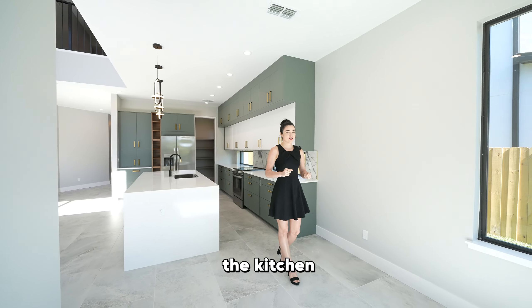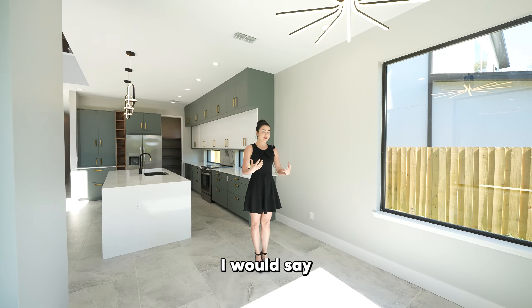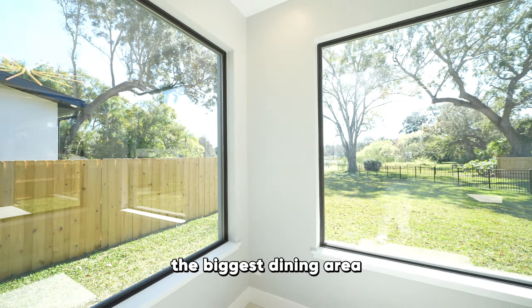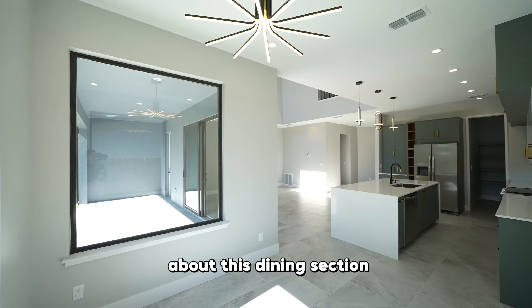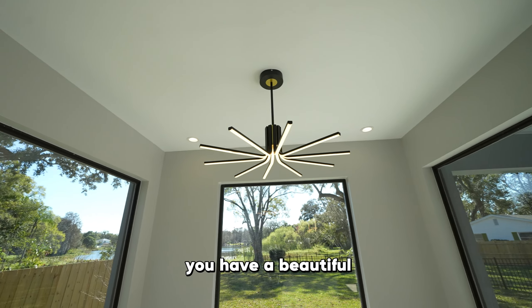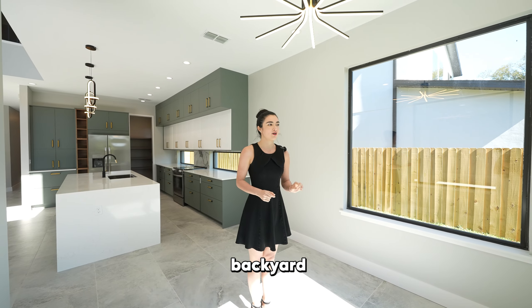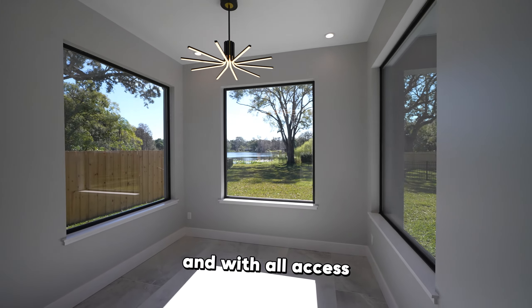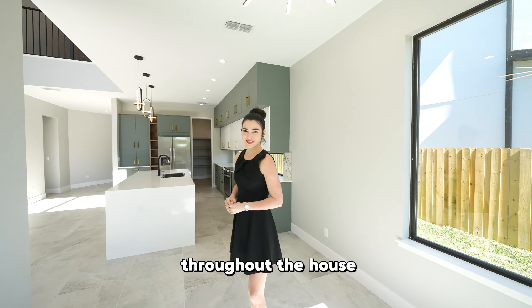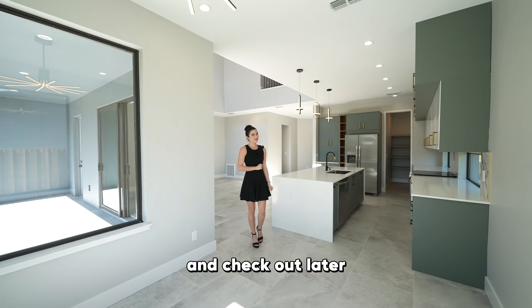Right next to the kitchen, you have a small dining area or breakfast nook. It's not the biggest dining area, but something I love about this dining section — besides the beautiful modern chandelier — is that you have three windows with a view of your backyard, so you can enjoy that lake throughout all the seasons.